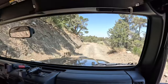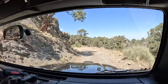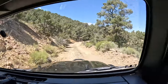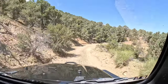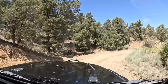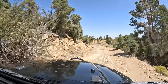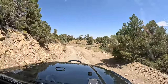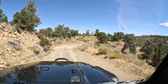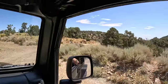This reminds me more of the Indiana Jones ride — except there are no big boulders chasing us, thank God. It's just a simple road, really.